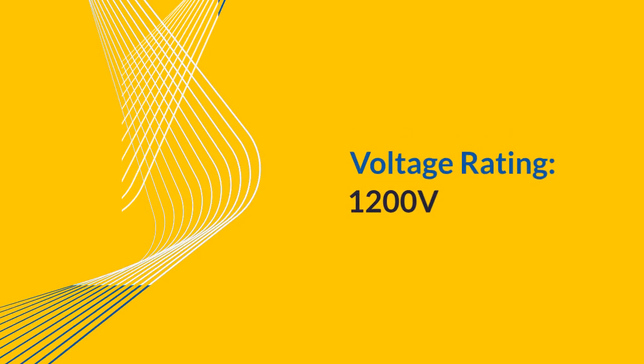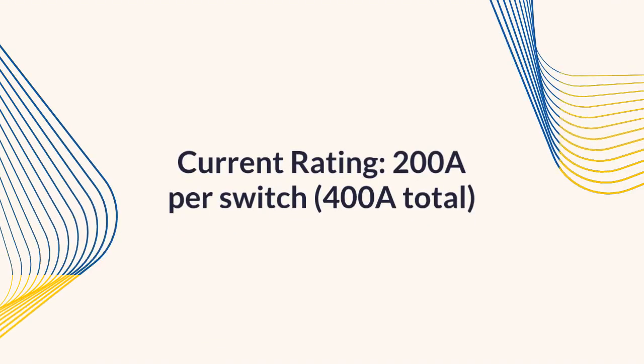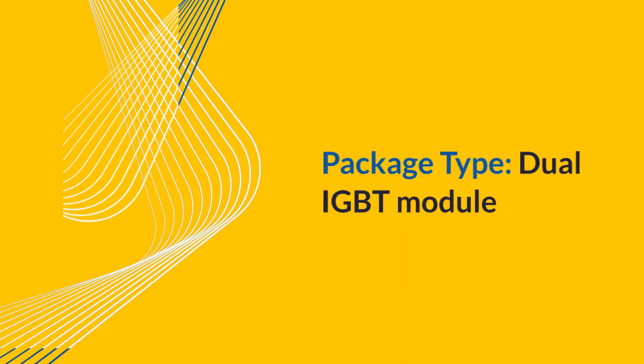Voltage rating: 1200V. Current rating: 200A per switch, 400A total. Package type: dual IGBT module.